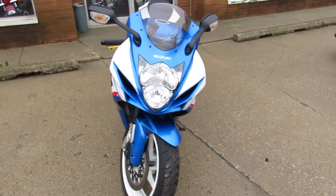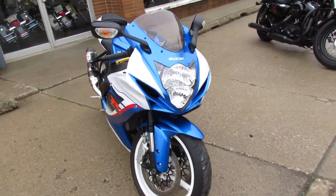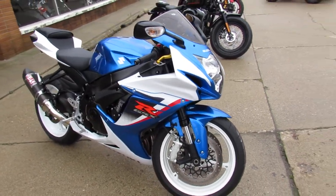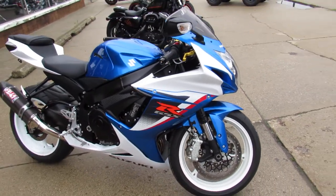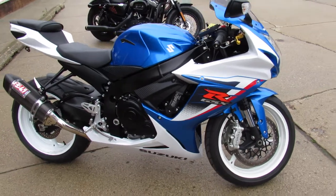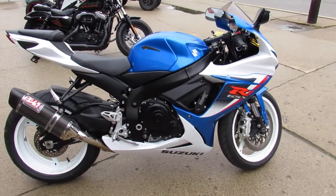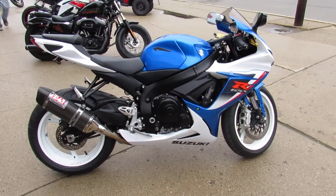Give us a call at 810-648-9500, or check this bike and 600 other used bikes online at ApprovalPowersports.com, that's ApprovalPowersports.com.